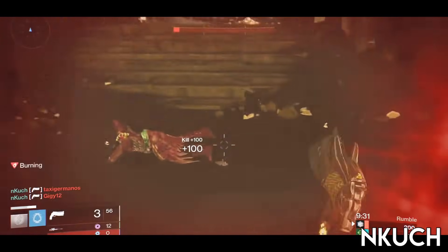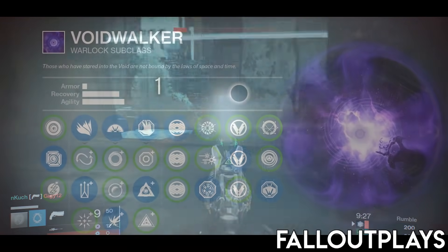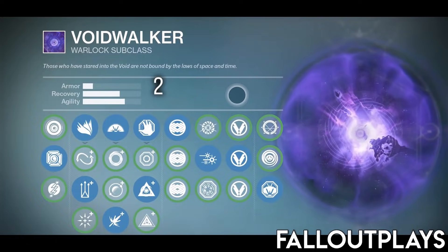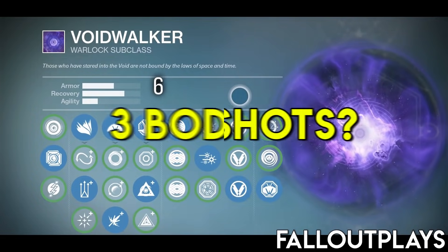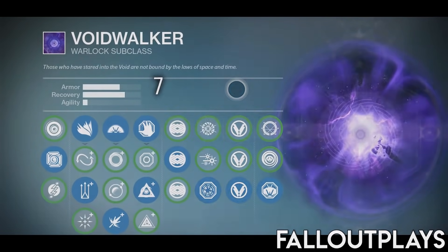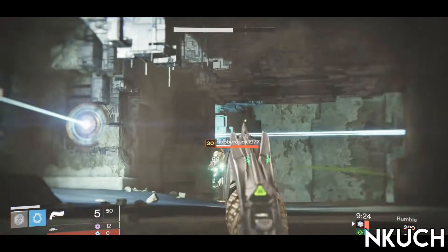Back then, Guardian stats were governed by the subclass perk nodes that you chose on your character. It didn't matter what you ran initially against this gun. Two headshots — you were dead. One headshot and two body shots — dead. How about three body shots? Dead. With all of this going for it, how on earth was the first set of messaging about this gun being mediocre?